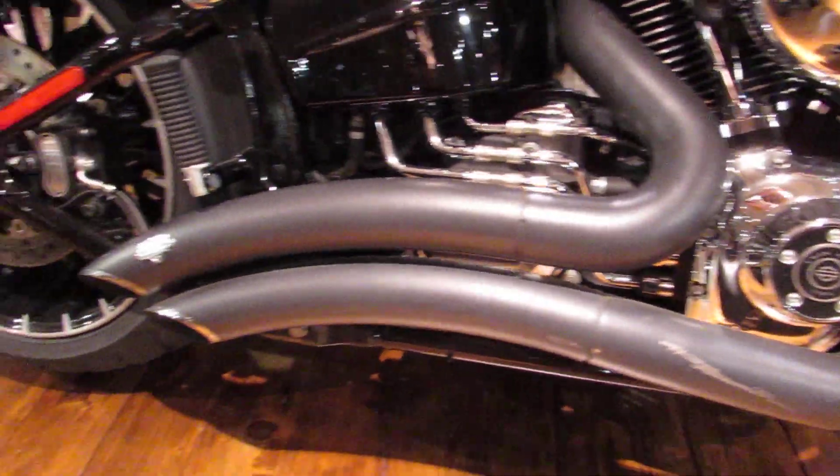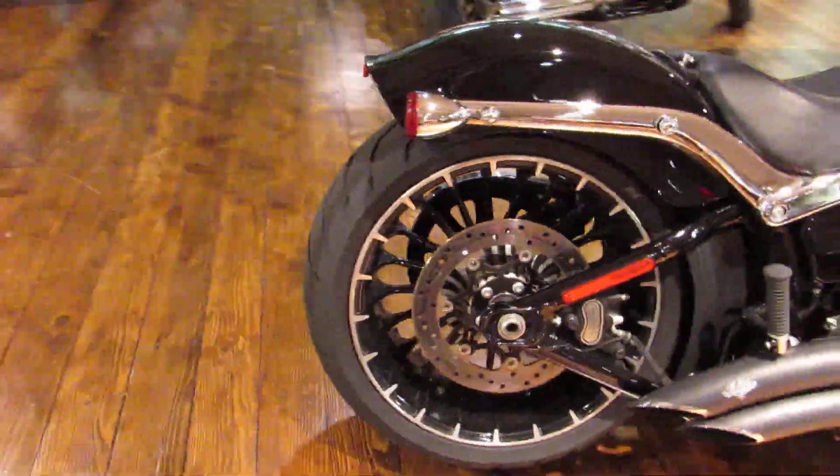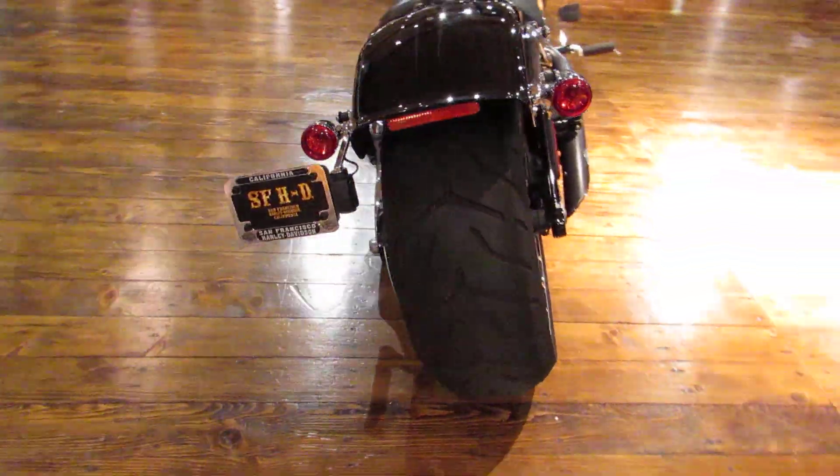This one already has the upgraded big radius exhaust. Around back, you get a nice look at that 240 rear tire — tons of meat back there.